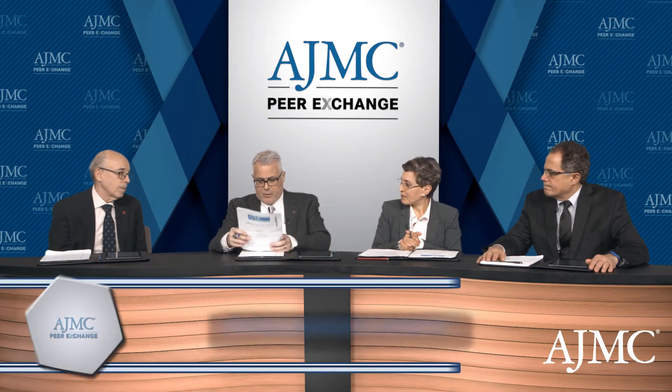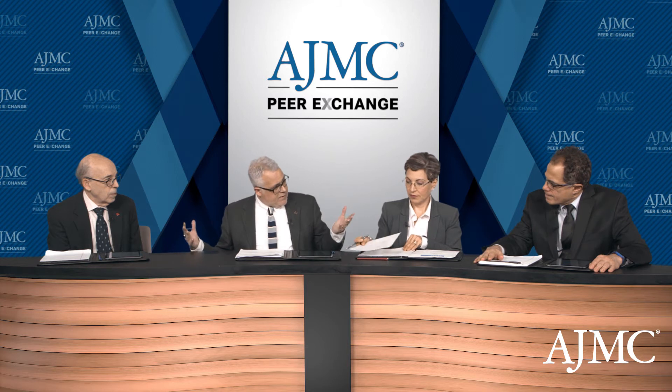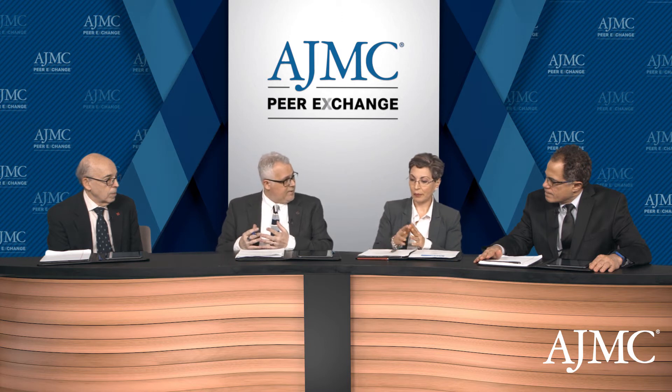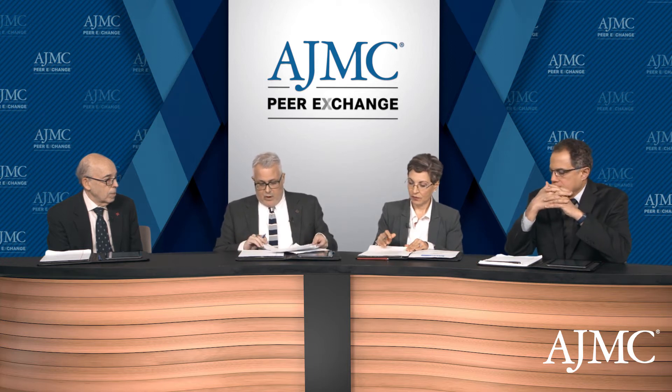Let me ask one last question before we move on to different forms of therapy, which we've touched on but haven't really explored: the differences between how clinical experts use pulmonary function tests and spirometry, as opposed to ways that PCPs may or may not be using them, and the complexity they may feel about FEV1 and forced vital capacity.